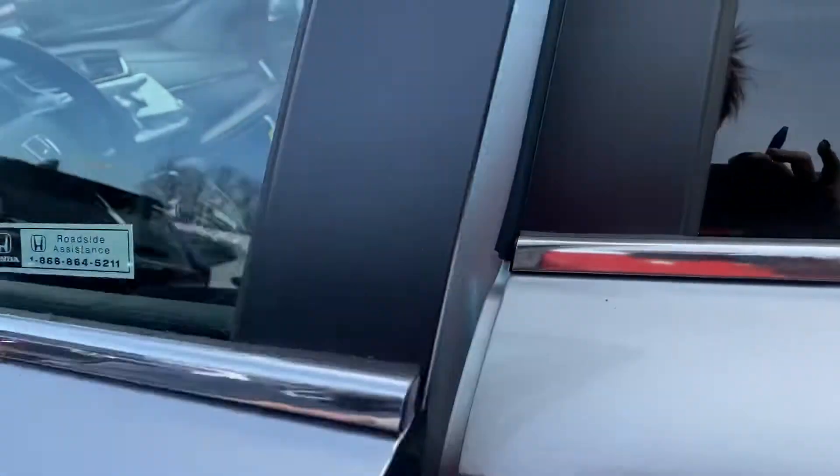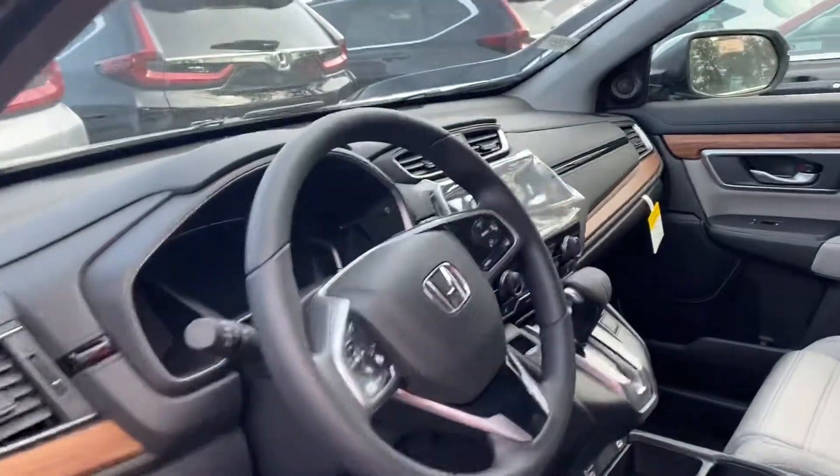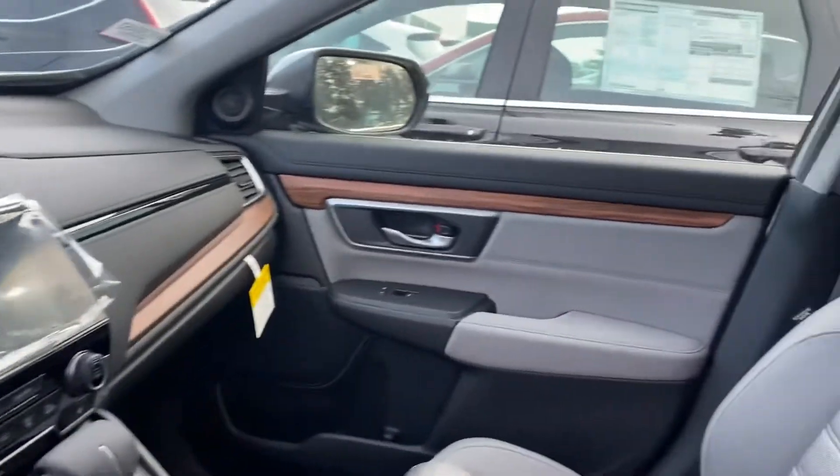Apple CarPlay and Android Auto are standard equipment. Heated front seats are also standard.